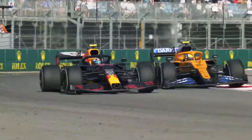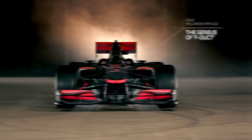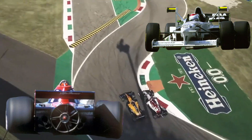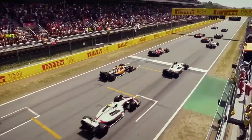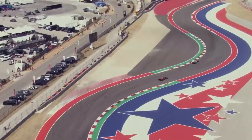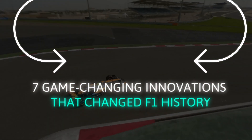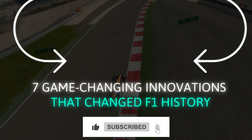Formula One has seen many unique and unconventional innovations that will pique your curiosity. While McLaren's F-Duct was a significant breakthrough, there's more to explore — from quirky-looking fan cars to X-shaped wings that resemble Star Wars Starfighters. F1 has witnessed some unexpected and intriguing inventions that have left an indelible mark on the history of the sport. Check out our video on the 7 game-changing innovations that changed F1 history!